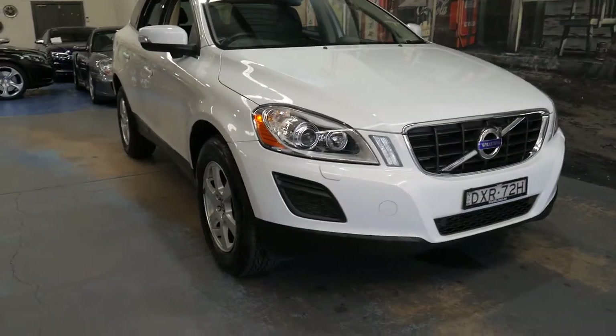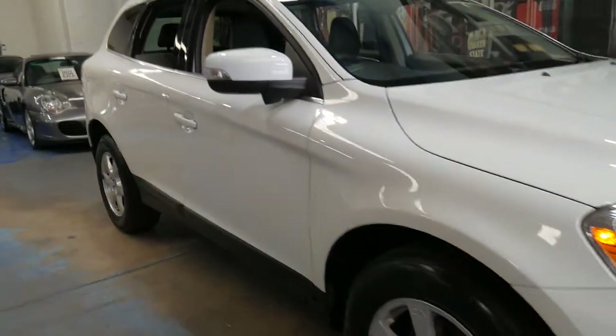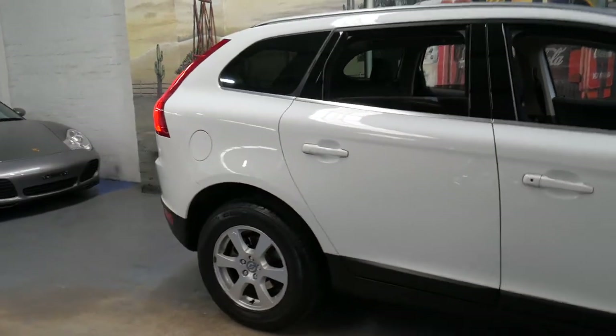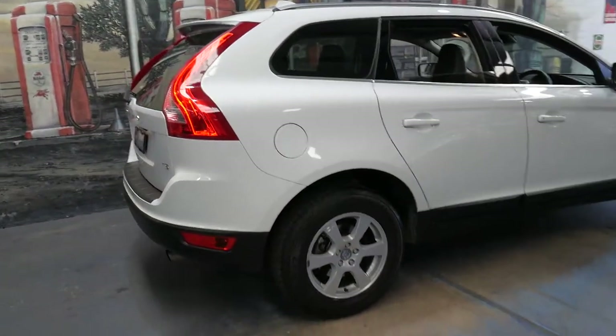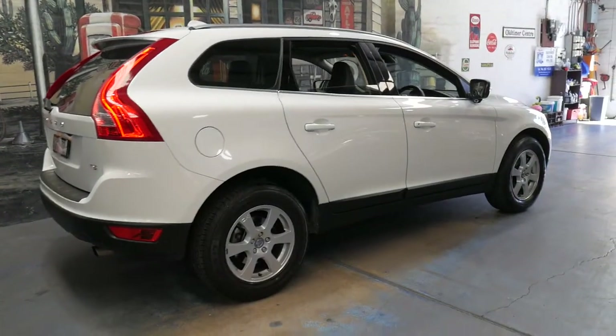Welcome to the Oldtimer Centre. My name is Philip Tarrant and I'm going to be talking to you about this 2012 built, 2012 compliant Volvo XC60. It's white in colour with black leather interior and it's a T5, giving it the five cylinder petrol turbo engine.